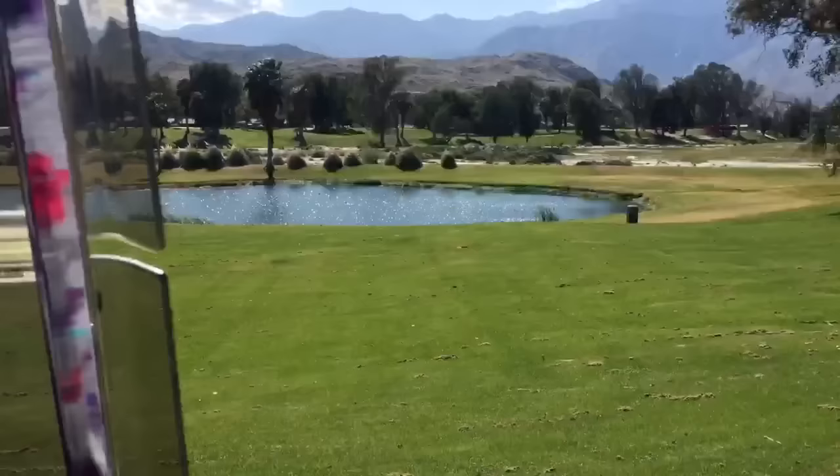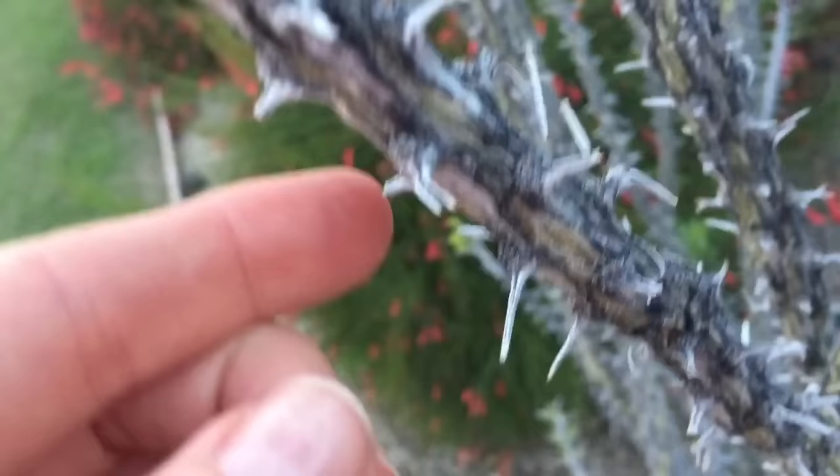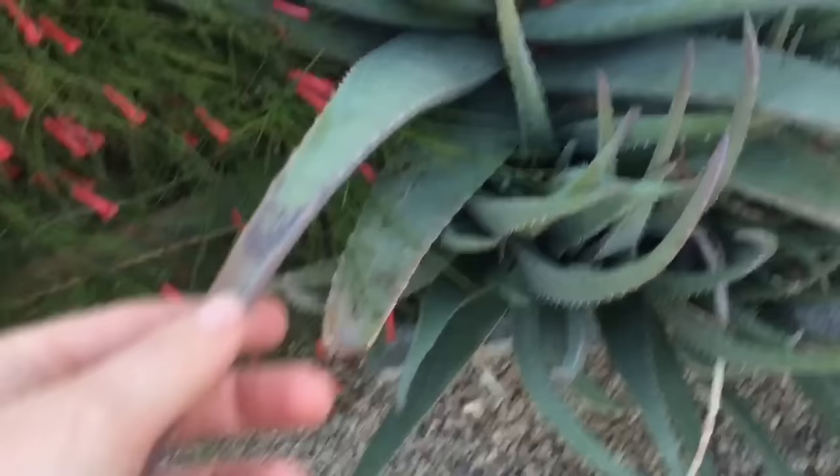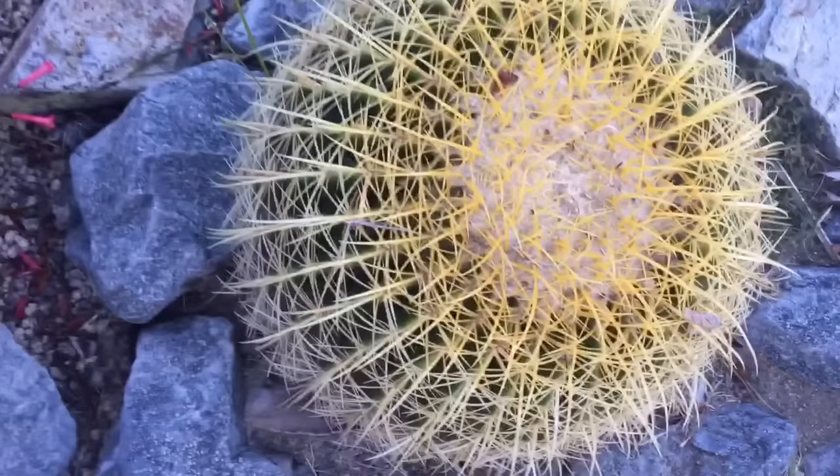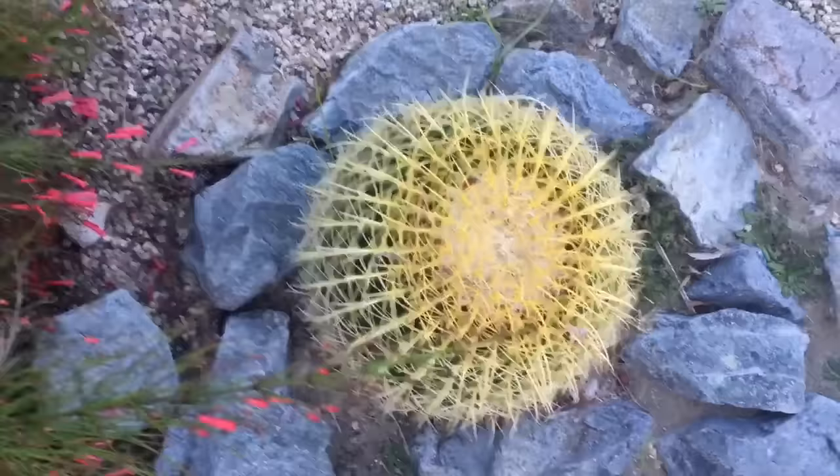Let's go have a look at those plants. This plant is very prickly — it looks like it died. Maybe it didn't get enough water. And over here, this looks like the aloe vera plant we have at home. This is my favorite — it's a big round cactus. We don't want to touch it; it can prick us. This is another type of cactus, but it doesn't have thorns. It's actually quite soft.